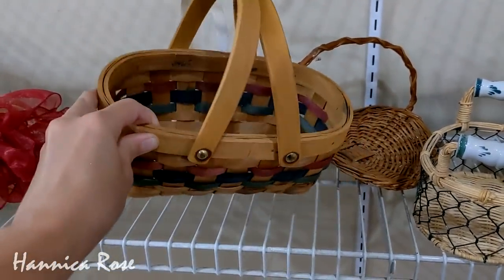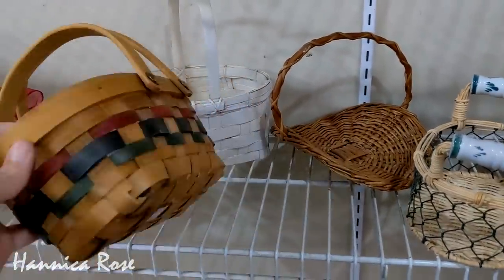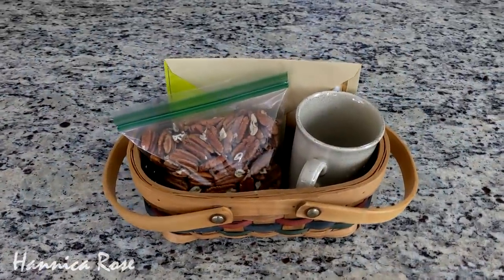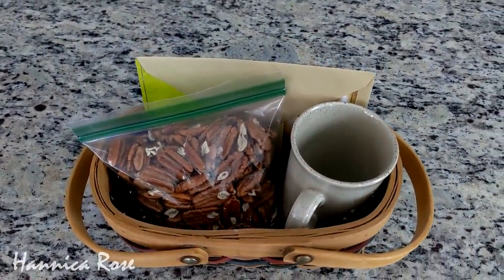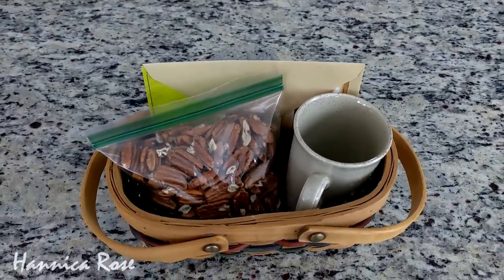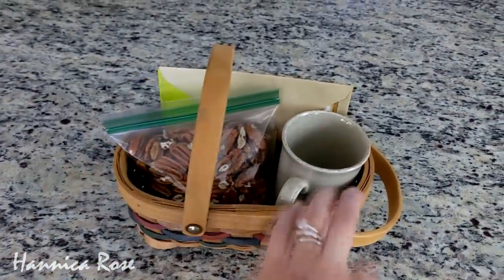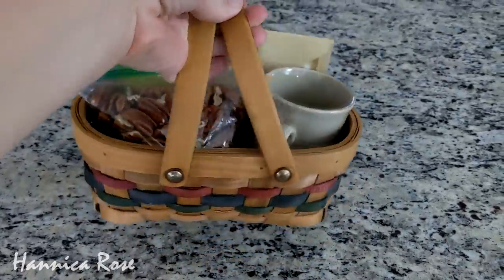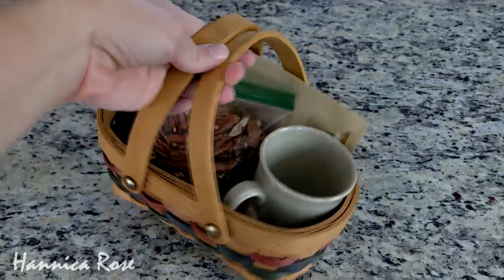The basket was $2.99 and I'm planning on making a small gift basket out of it. I'm obviously not done with the gift basket yet — I'm going to add some chocolates down inside of the mug and I'm also going to add a Starbucks gift card. I have some freshly shelled pecans in a Ziploc bag, and I will also add a big bow to the handles and it will be good to go as a gift.